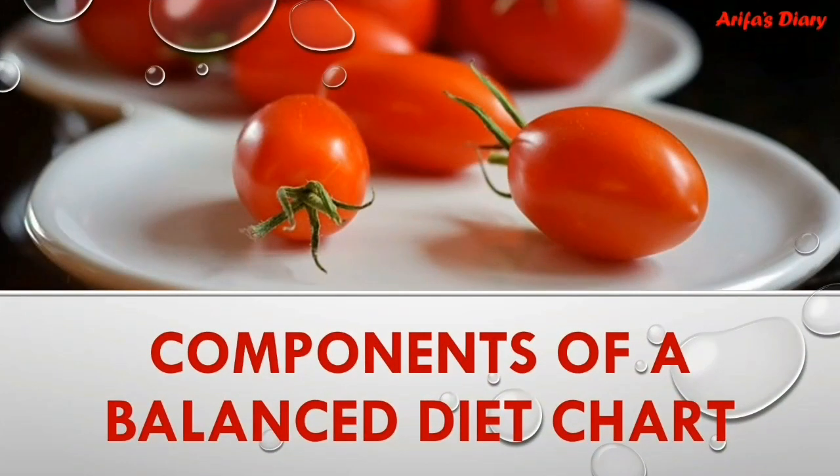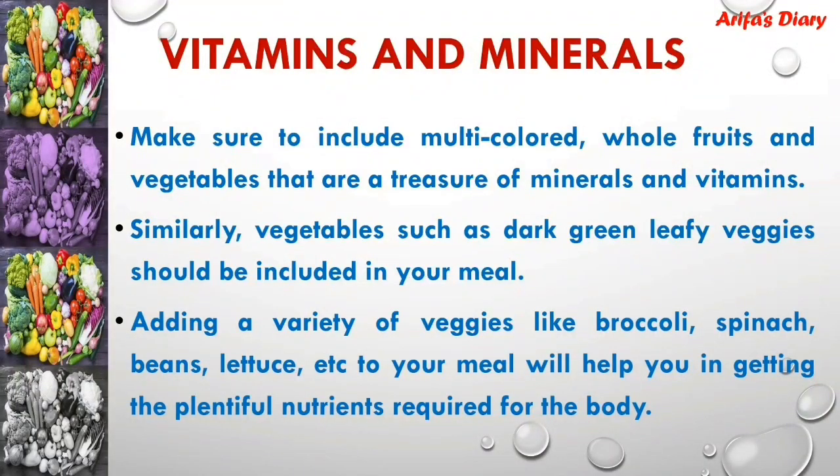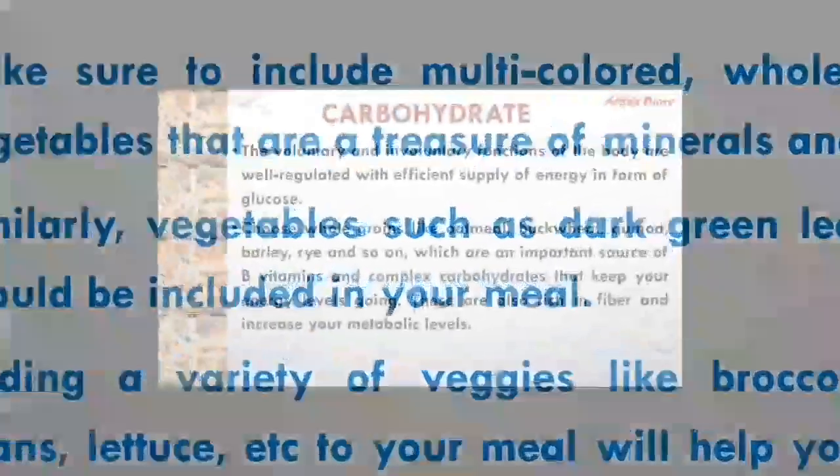Components of a balanced diet chart. Vitamins and minerals: make sure to include multicolored whole fruits and vegetables that are rich in minerals and vitamins. Similarly, dark green leafy veggies should be included in your meal. Adding a variety of veggies like broccoli, spinach, beans, lettuce, etc. to your meal will help you get the plentiful nutrients required for your body.